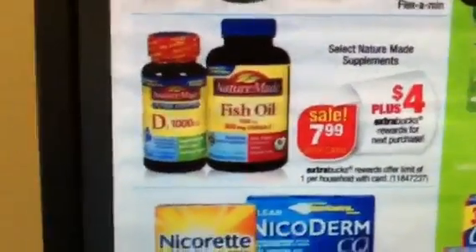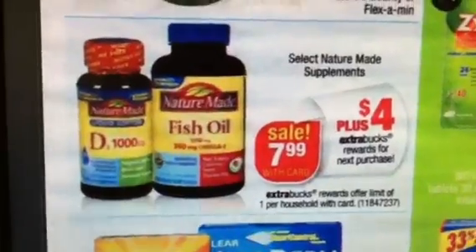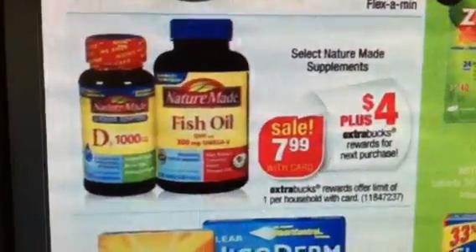Hey guys, welcome back to Pinchin' Pennies with Priscilla. Just wanted to come on and give you guys a heads up. For the week of April 29th, you have this Nature Made deal here on the vitamins.